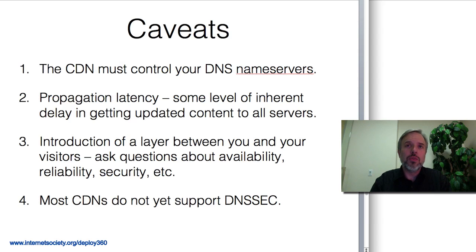Finally, one caveat from the Deploy 360 program is that most CDNs today don't yet support DNSSEC — secure DNS, secure domain names. So if you want a secure domain name and you also want IPv6, a CDN may not yet provide that. A number of CDNs are talking about adding DNSSEC support, so we're looking forward to seeing that kind of support in the future.